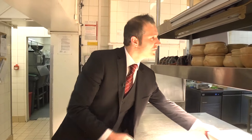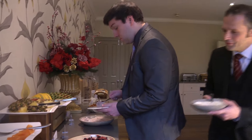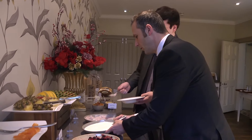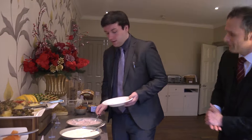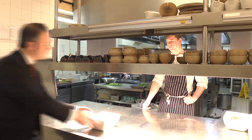'Chef, can I have more beans, please?' 'Yes.' 'Sorry Chef, do you mind if I have some natural yogurt?' 'Thank you.' 'Service, please.' 'There we are.' 'Thank you, Chef.'